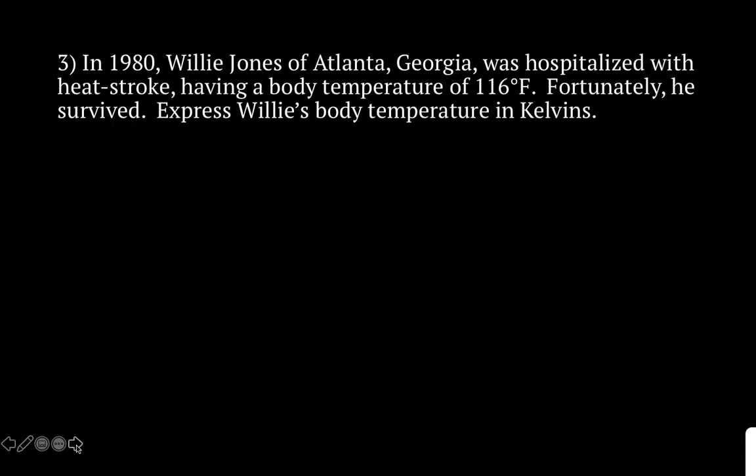Let's move on to problem number 3. In 1980, Willie Jones of Atlanta, Georgia was hospitalized with heat stroke, having a body temperature of 116 degrees Fahrenheit. Fortunately, he survived. Express Willie's body temperature in Kelvin. There is no direct conversion from degrees Fahrenheit to Kelvin — you first have to change it into degrees Celsius, and then change it to Kelvin. That's the only way to solve this problem.